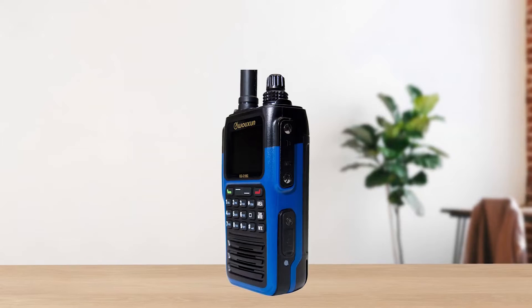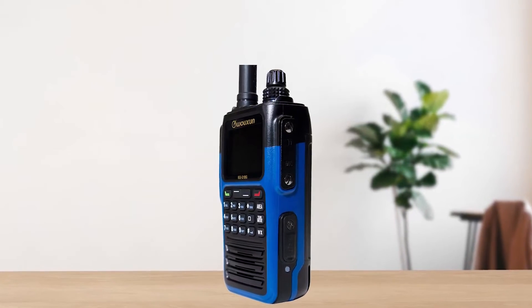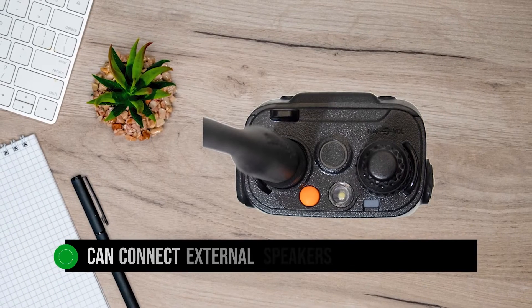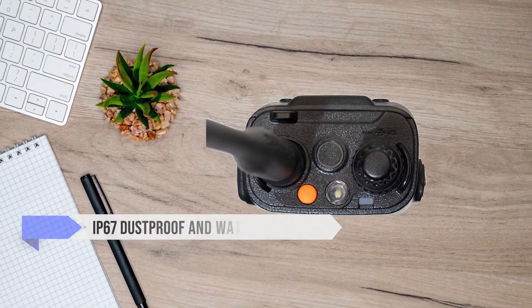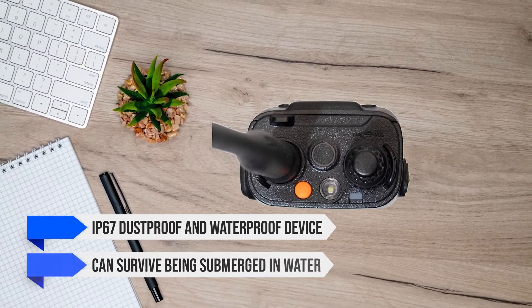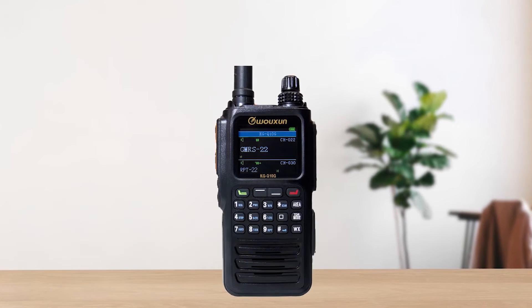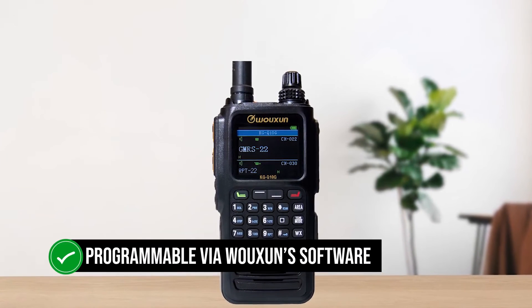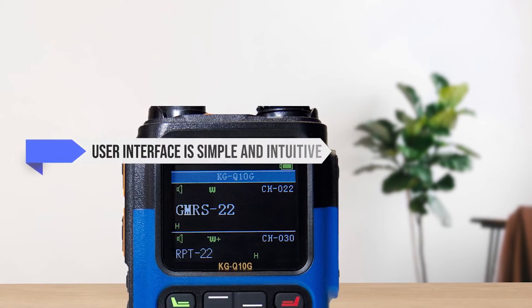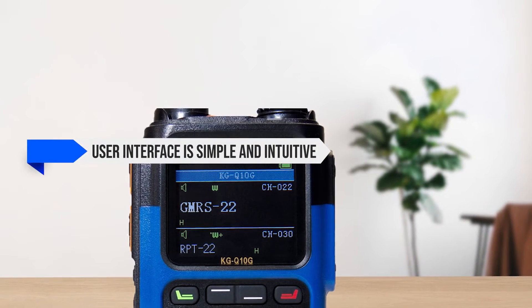A little above this is another flap secured by screws, where you can connect external speakers and a programming cable. The reason for these flaps is that this is an IP67 dustproof and waterproof device that can survive being submerged in water. It is programmable via Woshun's software, though a fair bit can be handled directly through the radio. The user interface is simple and intuitive.